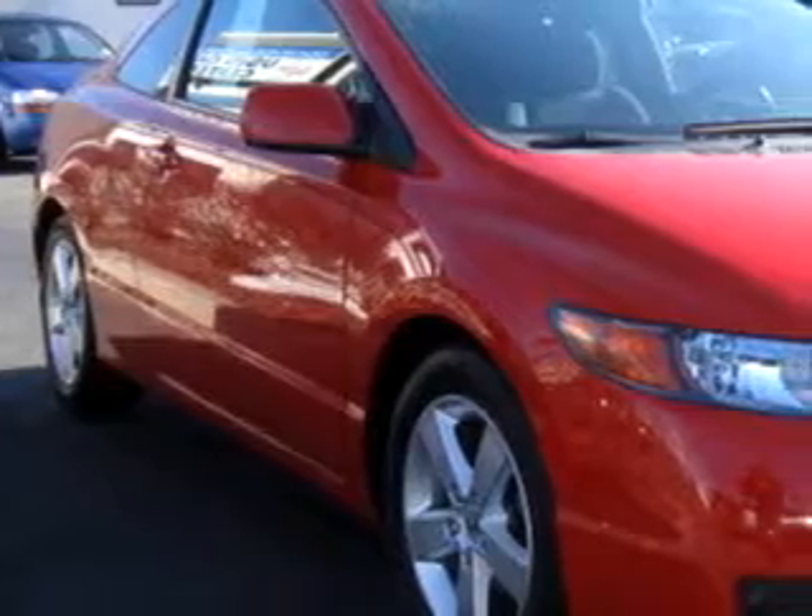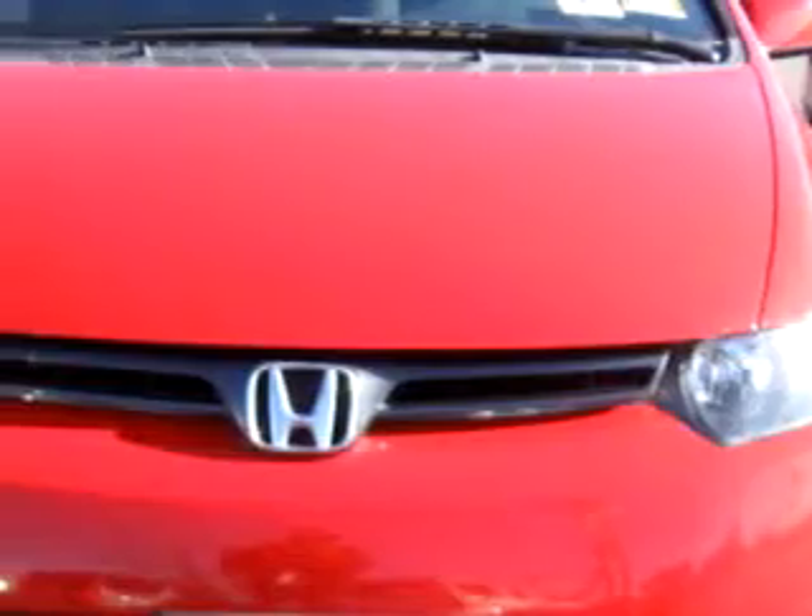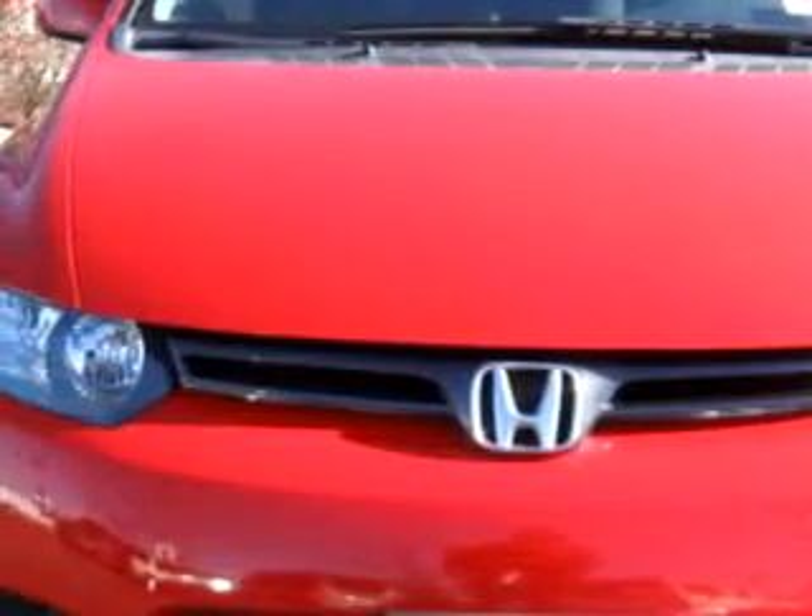Check out this red 06 Honda Civic EX, equipped with a 4-cylinder engine and a 5-speed manual transmission with only 22,655 miles.